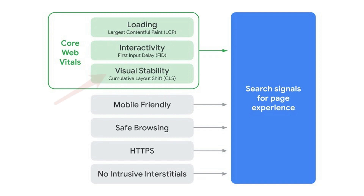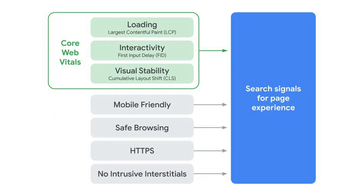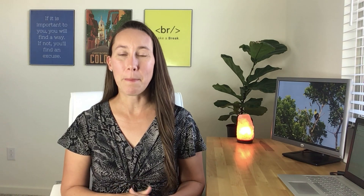The third is visual stability. This means that the content on the page doesn't start to shift as the page loads, because that is really frustrating to the user and can cause them to click where they don't mean to. This is broken down into three specific page speed and user interaction measurements: Largest Contentful Paint, First Input Delay, and Cumulative Layout Shift.